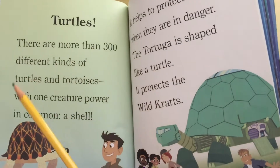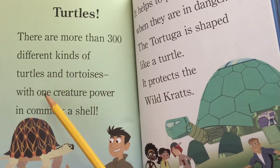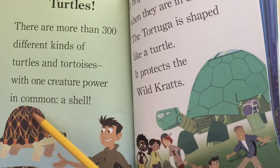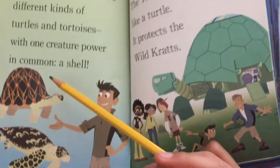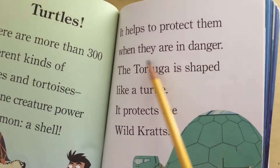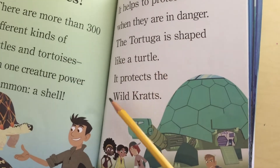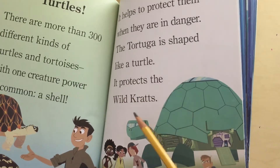Turtles. There are more than 300 different kinds of turtles and tortoises, with one creature power in common — a shell. It helps to protect them when they are in danger.